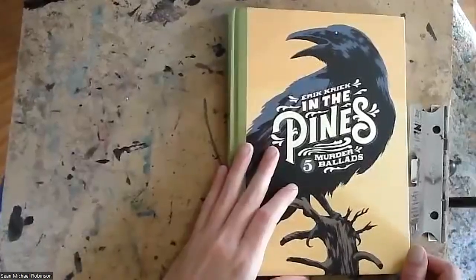Eric Crêts has been an artist for a very long time — working since the early 90s as an illustrator, and has done a lot of comics as well. The Exile is his first long-form book. In the Pines: Five Murder Ballads, as you can probably guess, is actually five murder ballads — essentially a short story collection. So let's take a look. Here's In the Pines: Five Murder Ballads, Eric Crêts' previous book to The Exile.